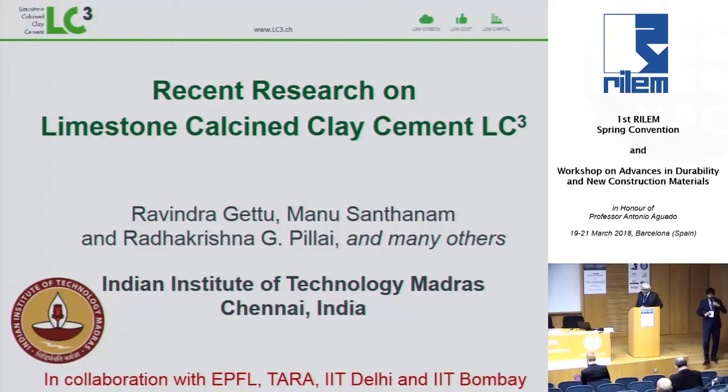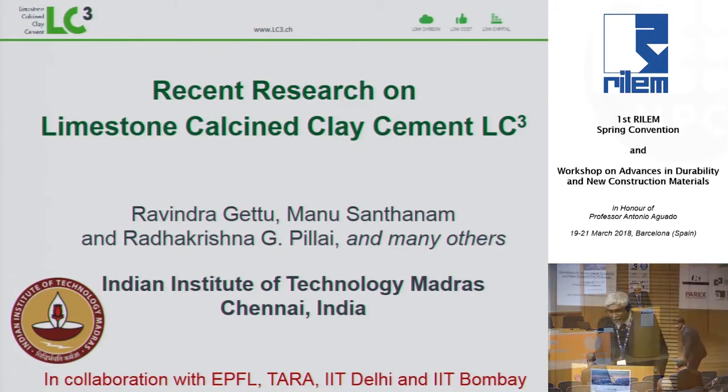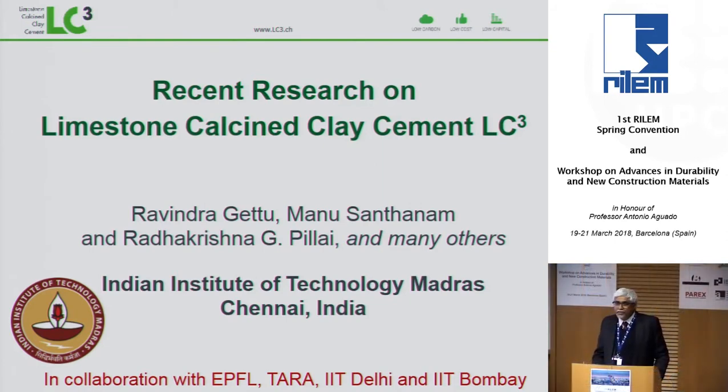Good afternoon. I am going to talk about a new type of cement that we are trying to introduce in India. This will deal with why we need the new cement and how we go about with the technology transfer.